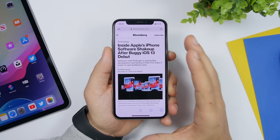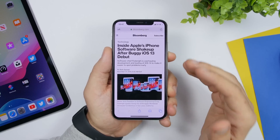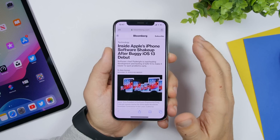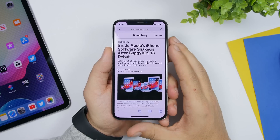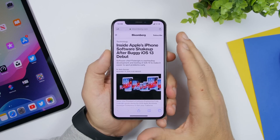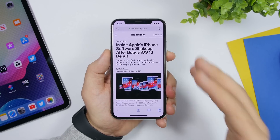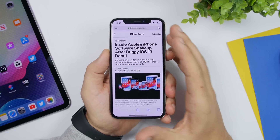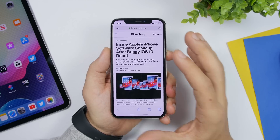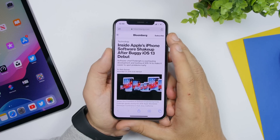Things are changing with iOS 14. According to the report, iOS 14 — codenamed Azul — will come with a big change: the development process will be totally different, and we can expect iOS 14 to be way more stable since beta 1. The same will apply to iPadOS, watchOS, tvOS, and macOS as well.